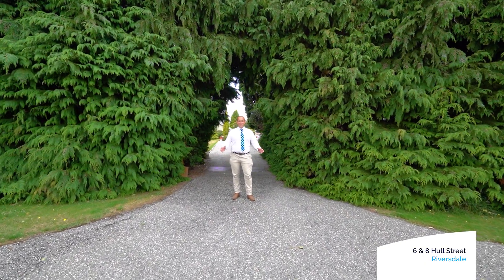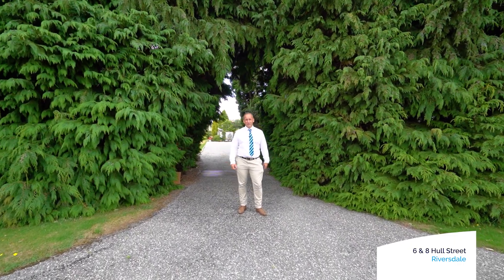Hi team, I'm Zach Andrews from Harcourts, and welcome to 6 Hull Street, Riversdale. Come on in and take a look around.